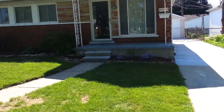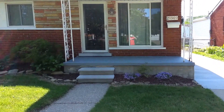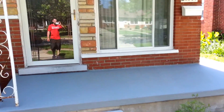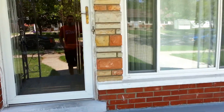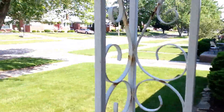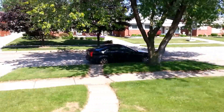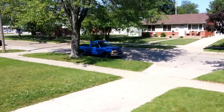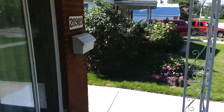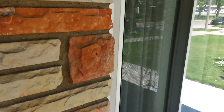This is Eric with MetroDetroitRentals.com coming to you today from 28909 Floral in Roseville, Michigan. Today we have a three bedroom, one and a half bathroom ranch. The home is set in a nice neighborhood in Roseville, Michigan, at the southeast corner of 12 Mile and Groesbeck.